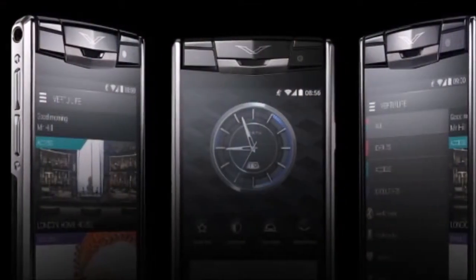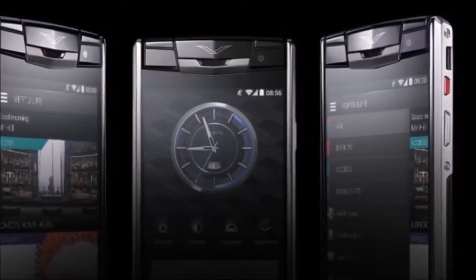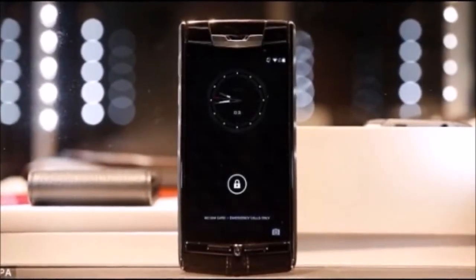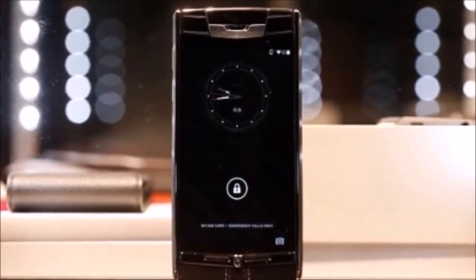The Signature Touch is launching this month at select locations around the country, but if you're like me, most shops actually selling this phone will probably just give you a hard look and subtly point you out to security should you actually wander in. Let me know what you think of the Vertu Signature Touch in the comments below. Please be sure to like and subscribe if you enjoyed this video, and I will see you next time. Bye!